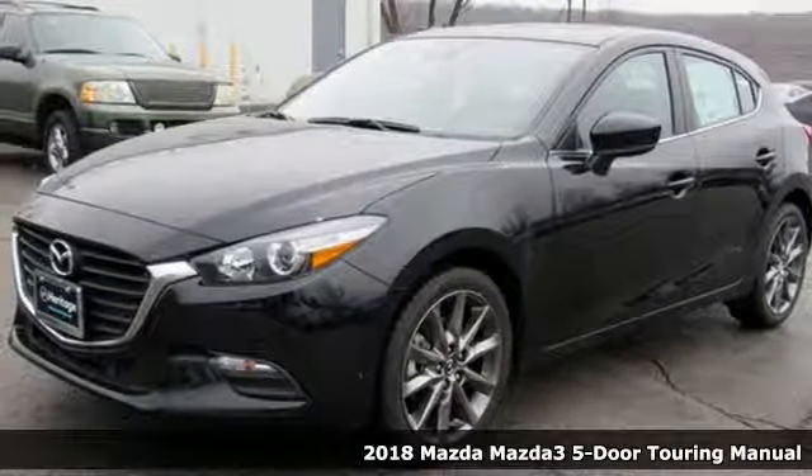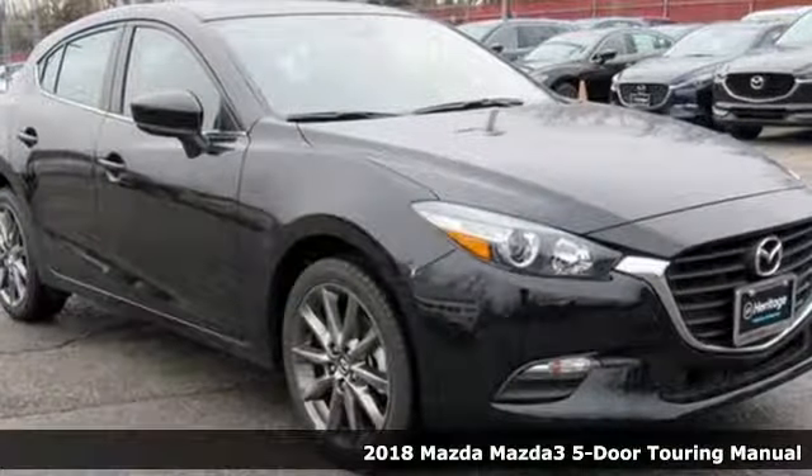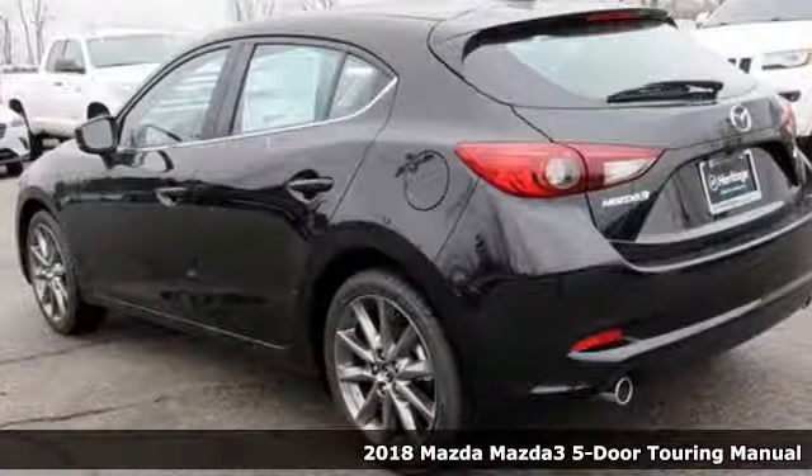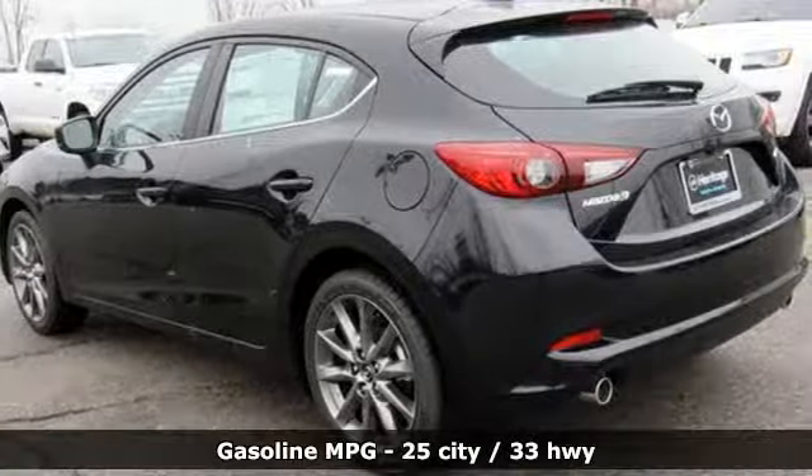Here's a new 2018 Mazda 3 5-door. It has the looks to turn heads and the goods to change minds, up your expectations of what your drive can be.